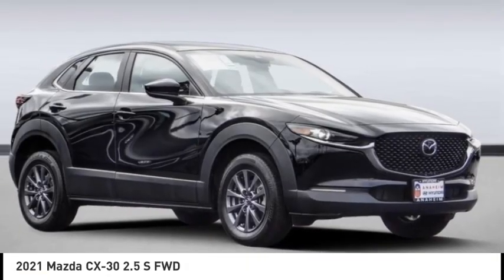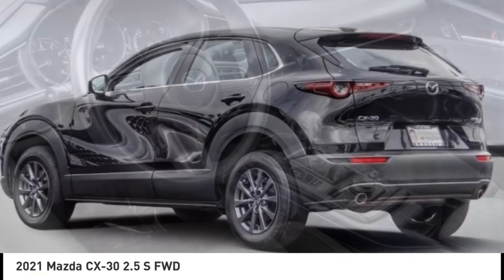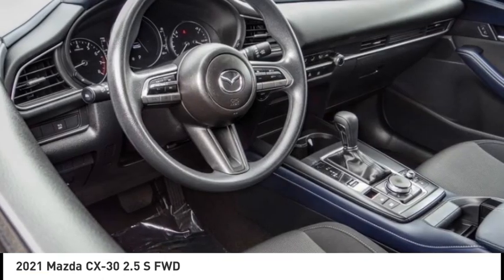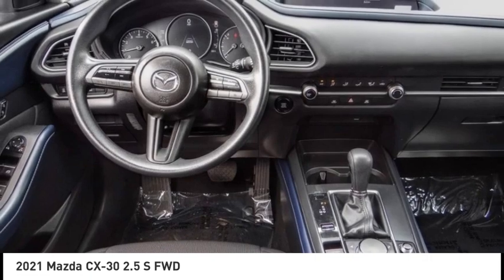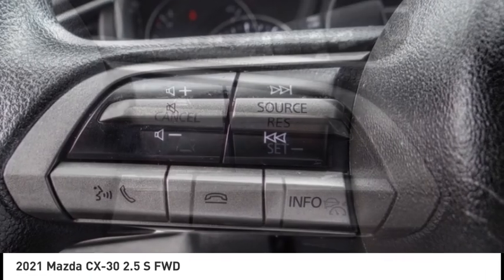We are pleased to show you the 2021 CX-30. The Mazda CX-30 packs a lot of punch in this subcompact SUV. The exceptional interior provides high-quality materials, cutting-edge technology, and ultimate comfort.